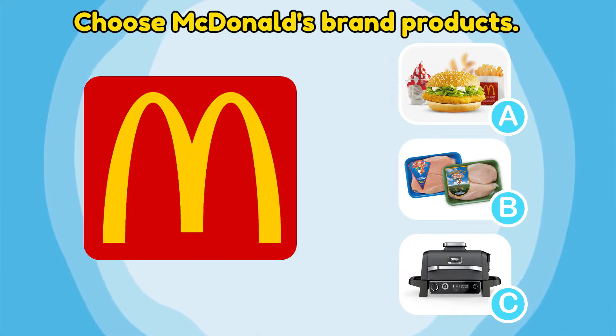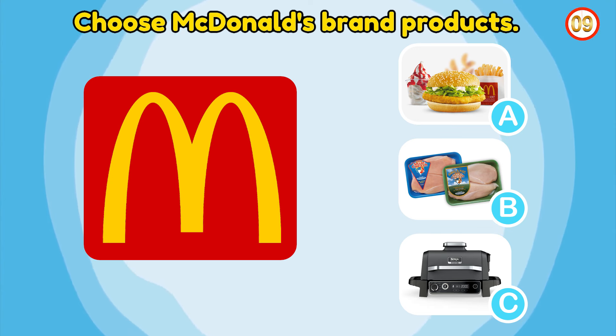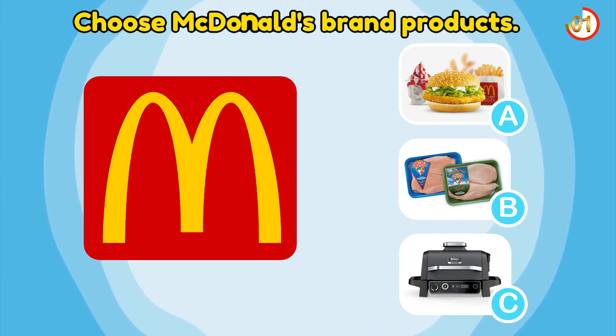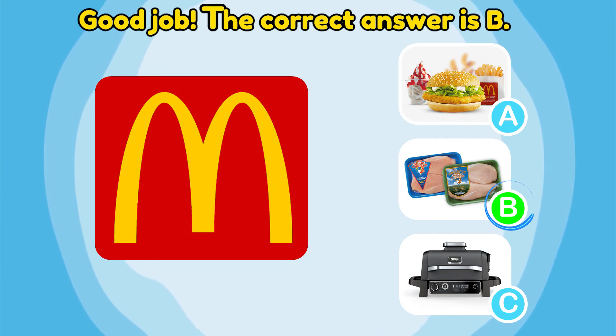Choose McDonald's brand products. Good job! The correct answer is B.